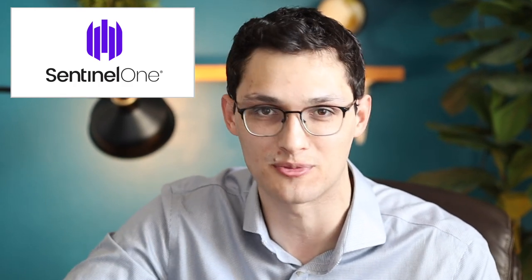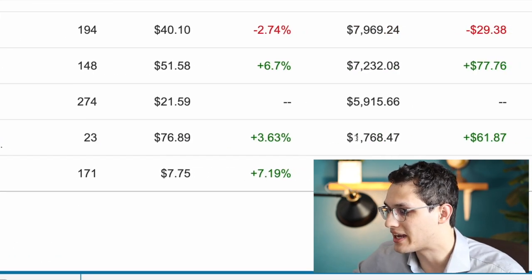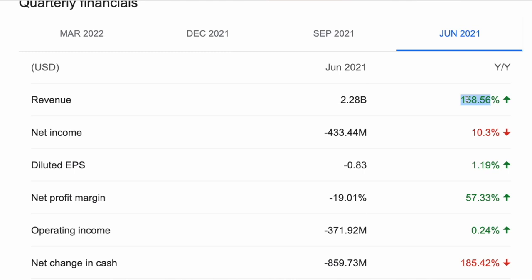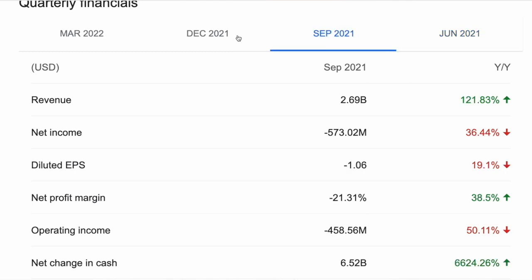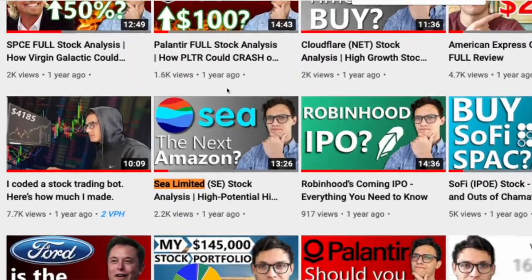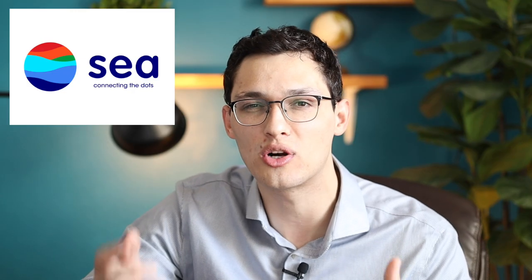Next up we have Sea Limited, which I own 23 shares of at a value of $1,800, and that's off an initial investment of $5,500 — so this stock is down even more than Upstart. I'm not going to talk about this company too much because I actually sold them earlier today. Sea Limited has slowly decelerated revenue each of their subsequent quarters, even though the company is still growing very quickly. I'm exiting the stock for now because they seem like more of a turnaround opportunity rather than a hyper-growth company.